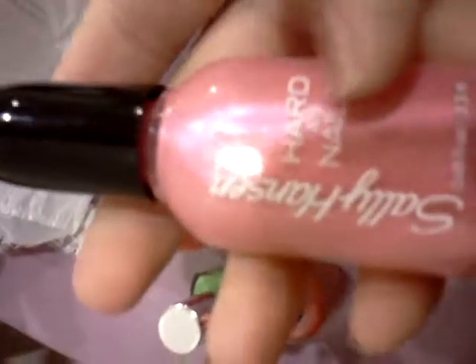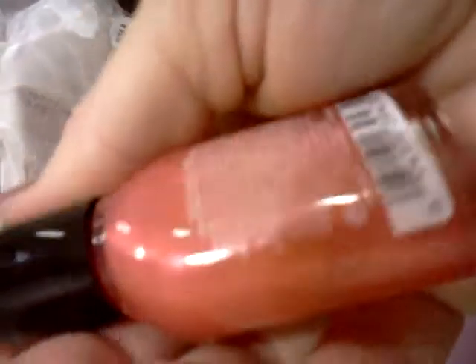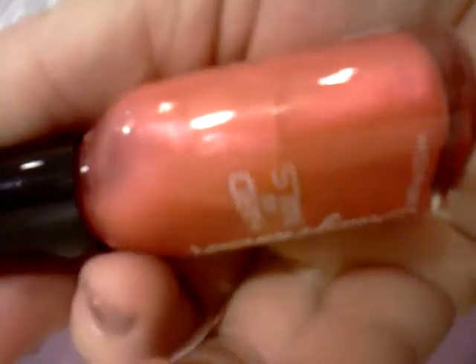Now these Sally Hansens were on sale for $0.99. So I got Tough Chick, it's a really pretty pearly pink. And I got a brighter pearly pink called Rock and Roll. And I've got several others.